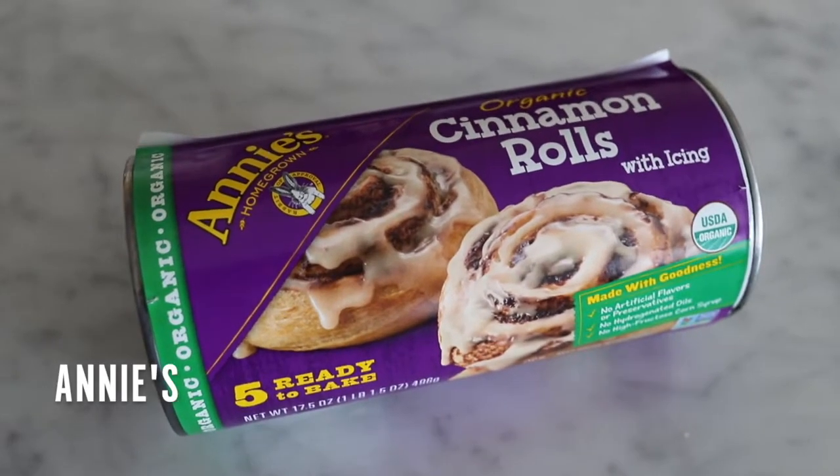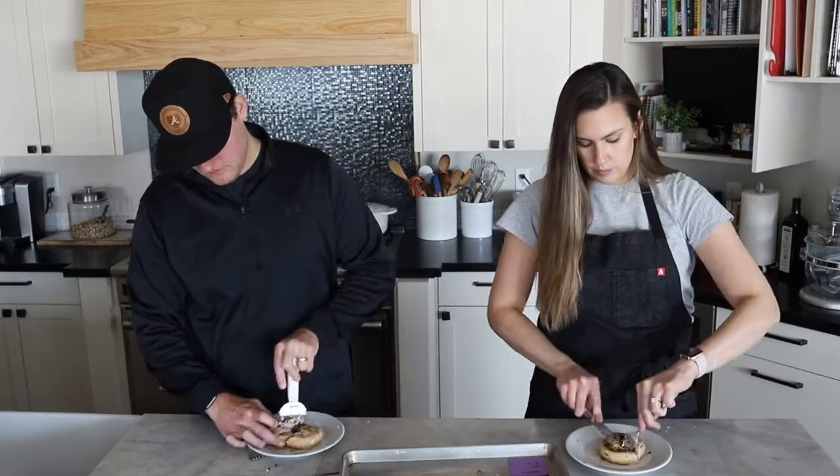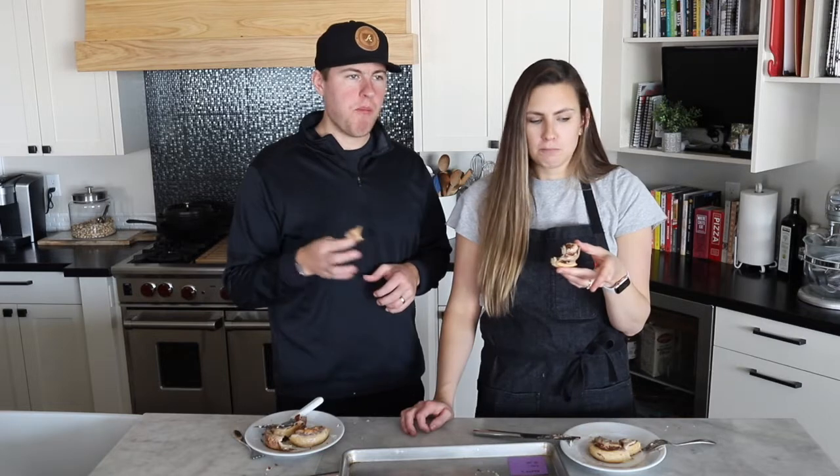Next up we have Annie's Homegrown. We asked our readers which cinnamon rolls to get, and this was a reader favorite — a lot of people said they loved these pop and bake Annie's cinnamon rolls. They taste kind of like wheat cinnamon rolls. There's some heft to them. I'm not dying over it, but I would keep mindlessly eating this if it was in front of me. Pretty good. I would eat it, but I'm not over the moon.